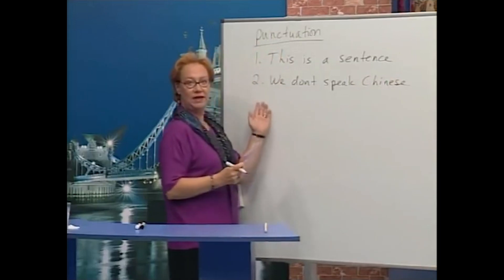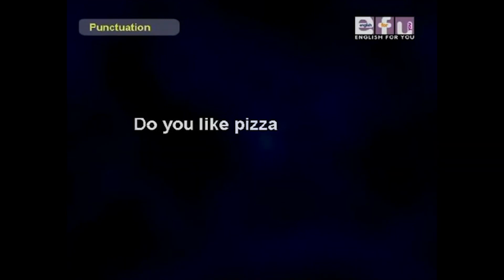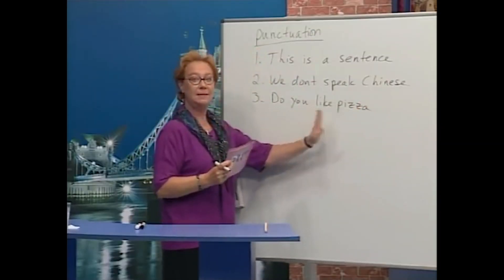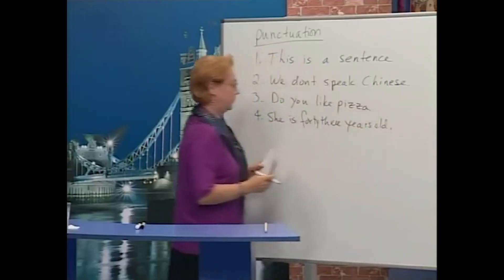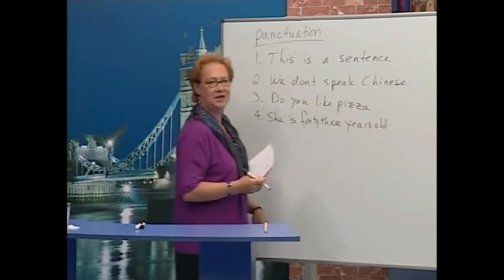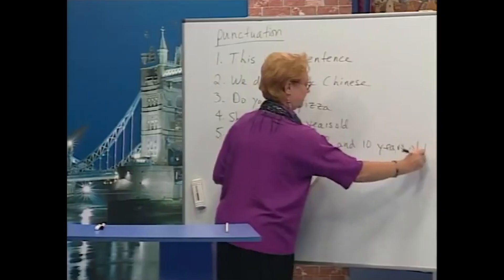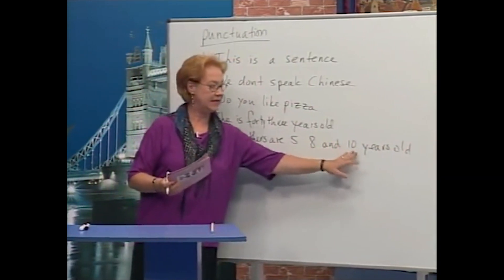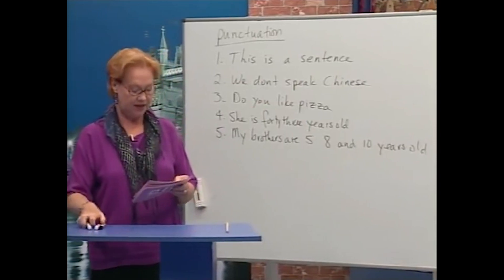Number three: 'Do you like pizza?' Number four: 'She is 43 years old.' And number five: 'My brothers are five, eight, and ten years old.' Now we're going to have the assistants put in the punctuation.